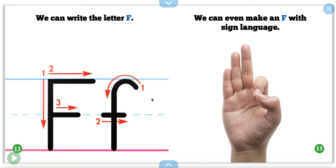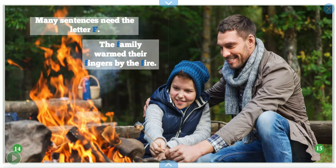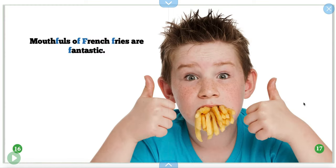We can even make an F with sign language. Many sentences need the letter F. The family warmed their fingers by the fire. Mouthfuls of french fries are fantastic! That's an awful lot though, isn't it?